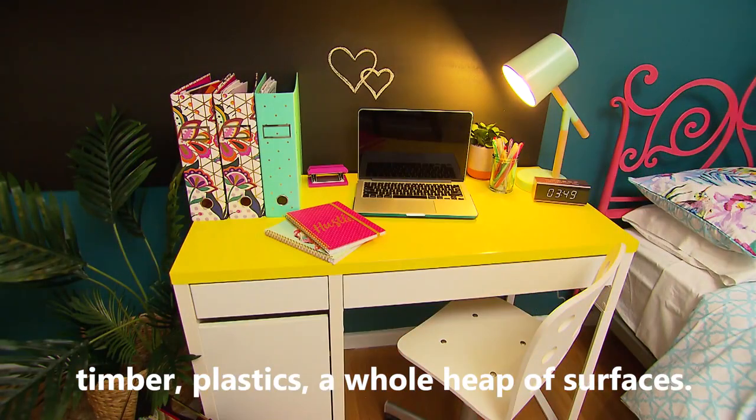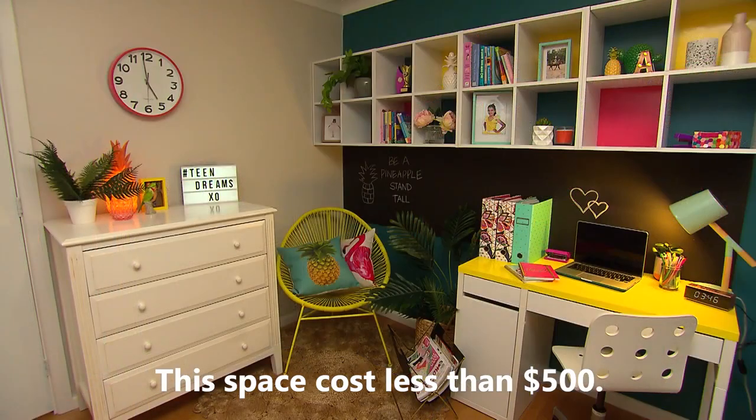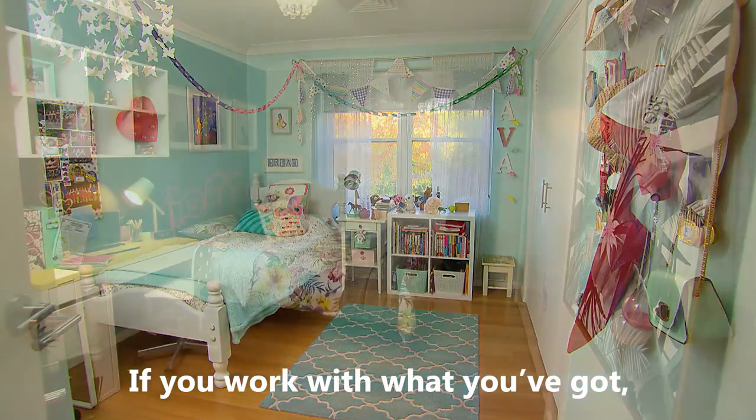or a whole heap of surfaces. This space costs less than $500. If you work with what you've got, you can save a lot.